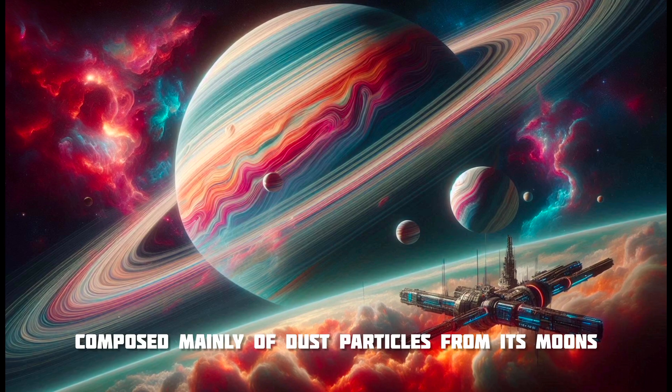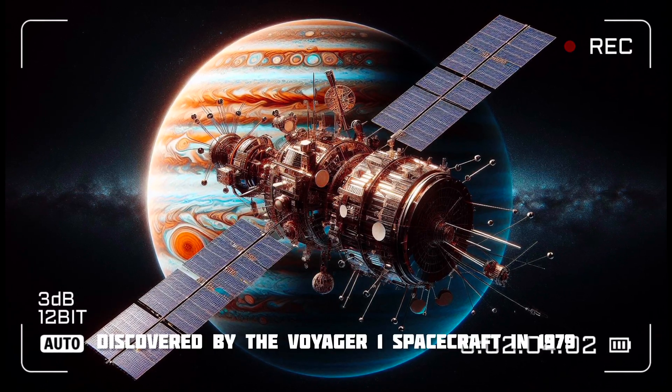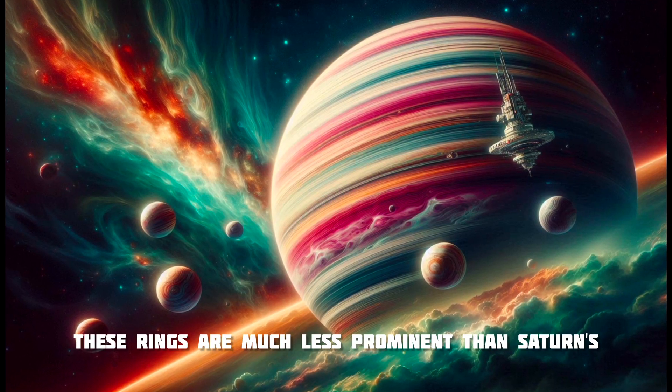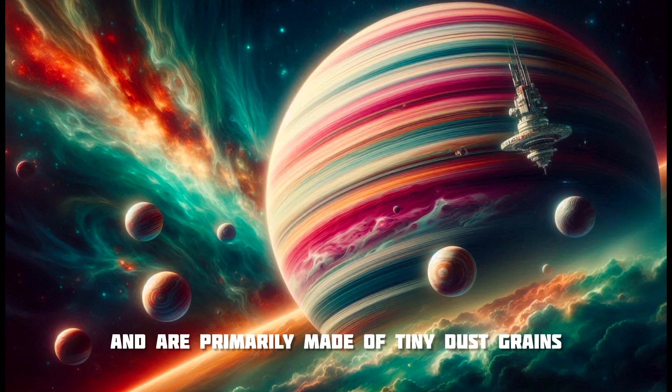Jupiter has a faint ring system composed mainly of dust particles from its moons. Discovered by the Voyager 1 spacecraft in 1979, these rings are much less prominent than Saturn's and are primarily made of tiny dust grains rather than ice.